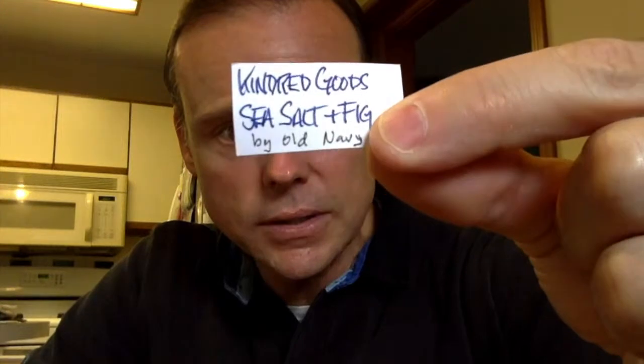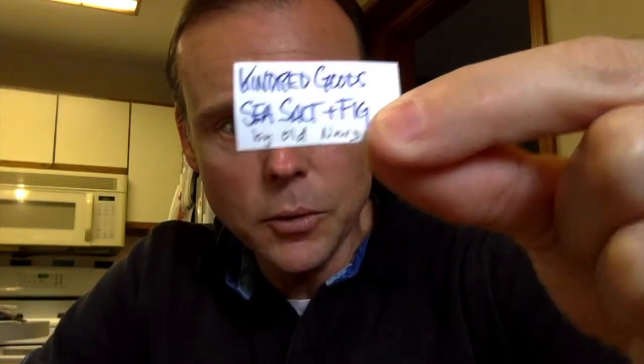I'm getting down to the end of this particular box, and today's fragrance — you can see it — is Kindred Goods Sea Salt and Fig, which is actually by Old Navy. I originally thought it was by Kindred Goods, but it's called Kindred Goods Sea Salt and Fig by Old Navy. I can only find this in a 30 milliliter bottle, which is one ounce — a pretty small bottle, and it's a cheapy.